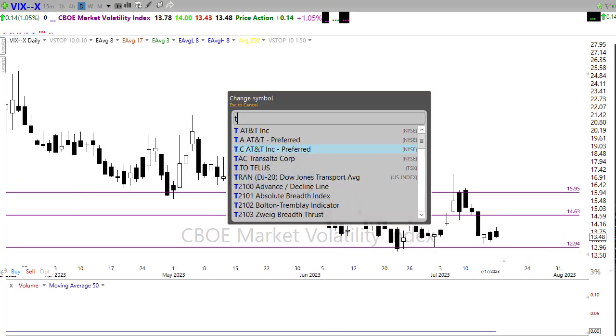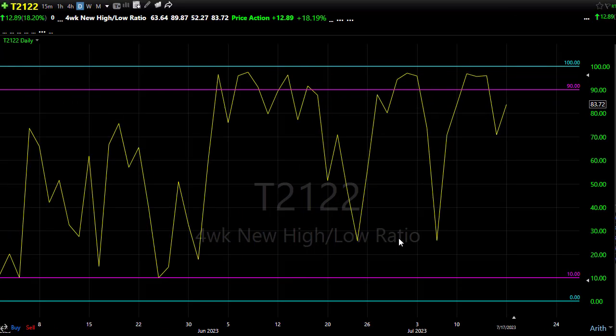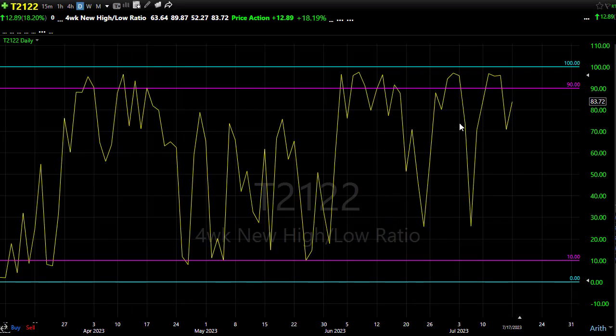Looking at our T2122 — it continues to flash an overbought condition in the market. Although we pulled back a little bit yesterday, relieving some of that pressure, we rallied right back up into that area near the danger zone. If we can find bullish energy today in the data, look for a pop up, but remember we don't have much upside opportunity here. If the bears decide to attack at all, just keep in mind it could be a rather swift move to the downside, because folks will be pulling the plug on trades, running for the door, trying to capture gains.